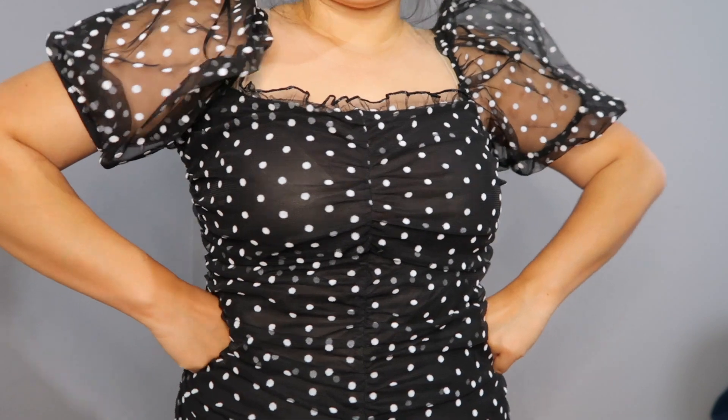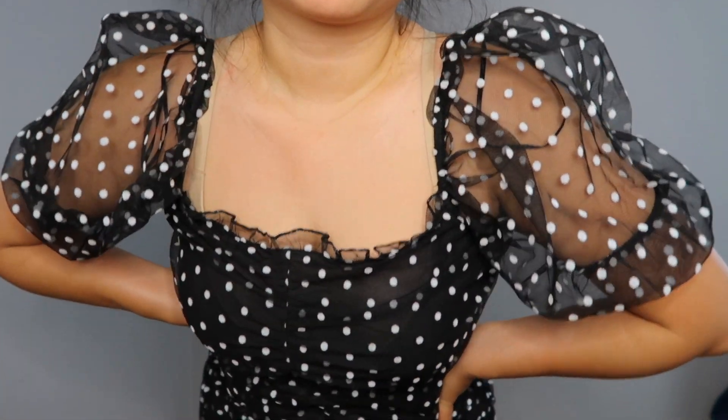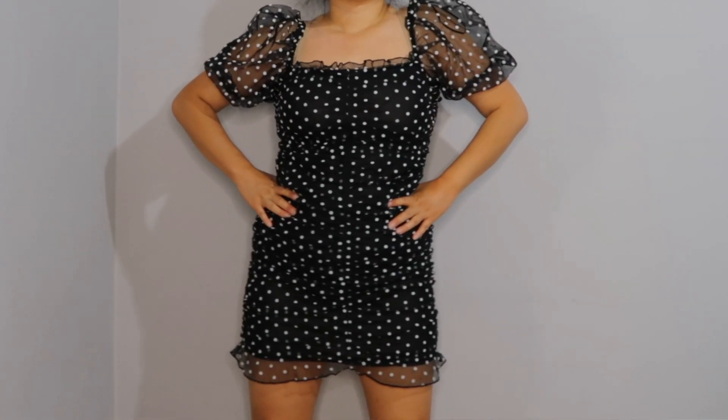The next item I bought from H&M was on sale — it's this beautiful off-the-shoulder dress. It cinches in the middle, it's so gorgeous, and the puffy sleeve — you know that's really in right now. I only paid seven dollars for this dress! I just love this, it's very flattering too.